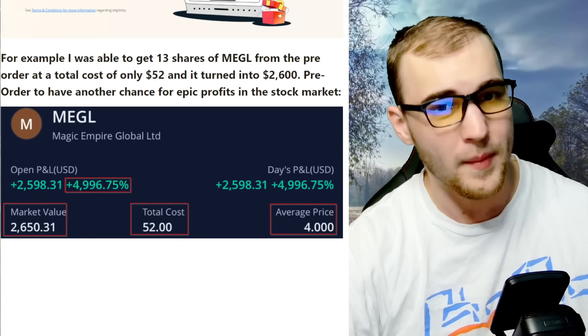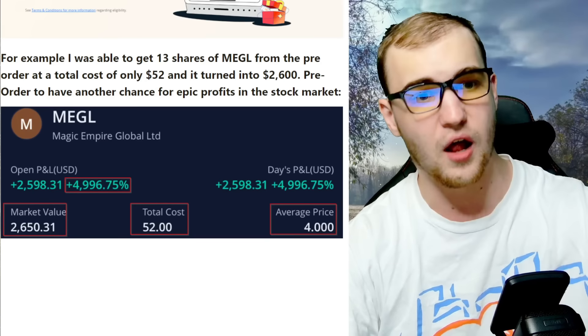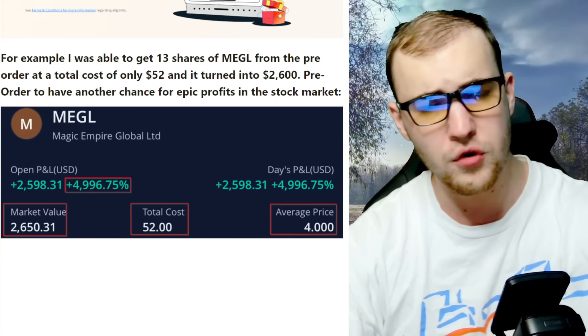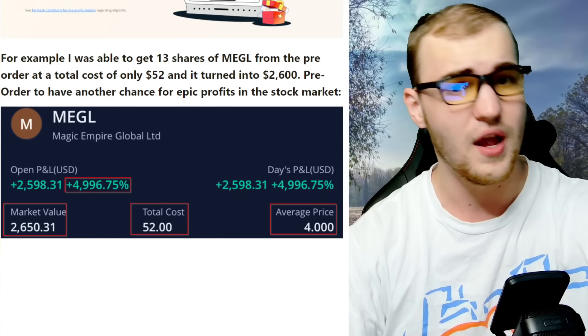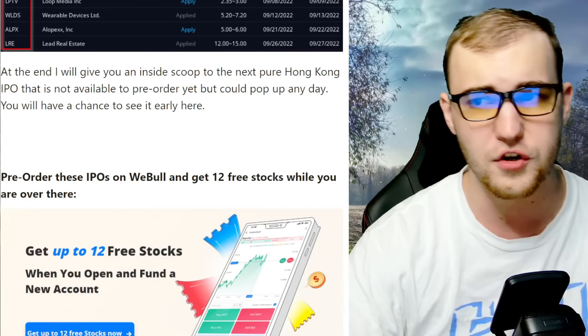IPOs have been an absolute gold mine lately. For example, I was able to get 13 shares of MEGL from the pre-order for a total cost of only $52, and it turned into $2,600 from that pre-order — a 5,000% return on your investment.